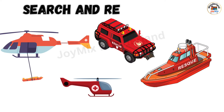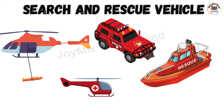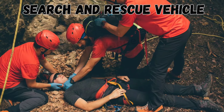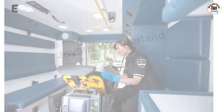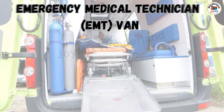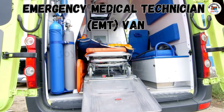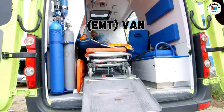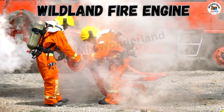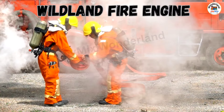Search and Rescue Vehicle: a special vehicle that helps find and rescue people lost or hurt in remote areas. Emergency Medical Technician Van: a van equipped to provide medical care on the way to the hospital. Wildland Fire Engine: a special truck designed to fight fires in forests and wild areas.